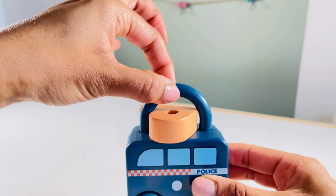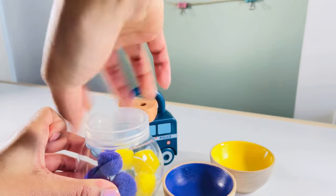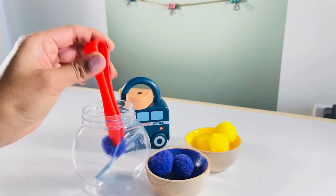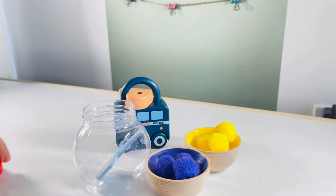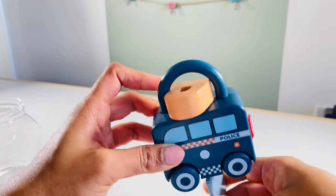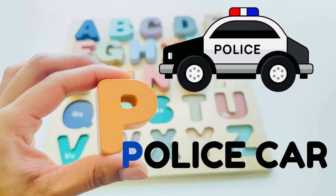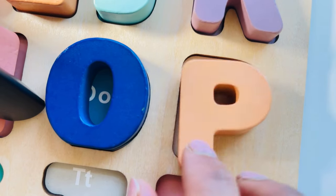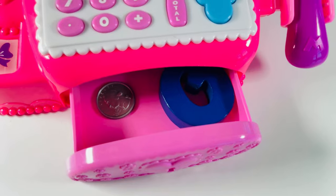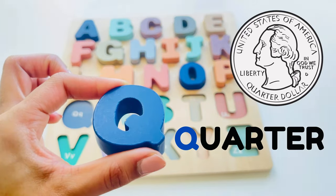We have a police car with our next letter. How do we take it out? We need a key. Let's sort the pom-poms and get our key out of the box. We did it! There's our key. Let's open it. Oh, I see a quarter coin with our letter — Q, Q as in quarter.